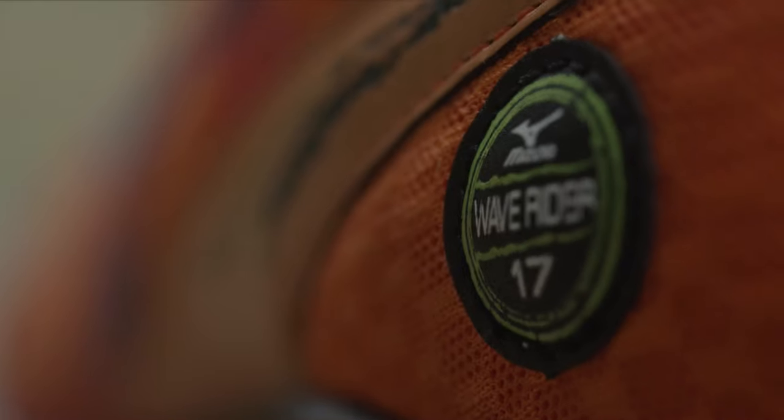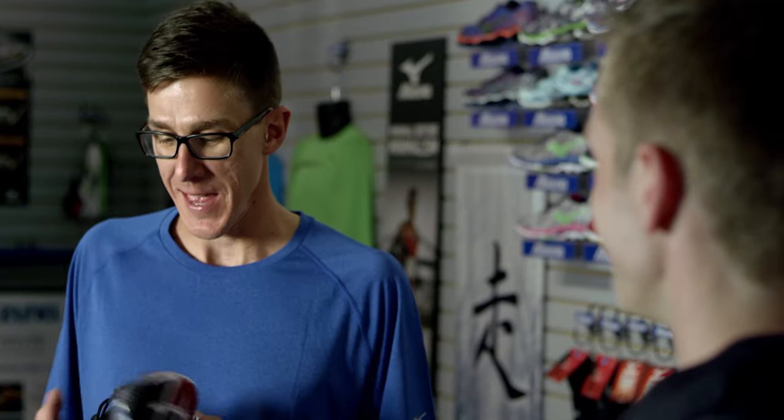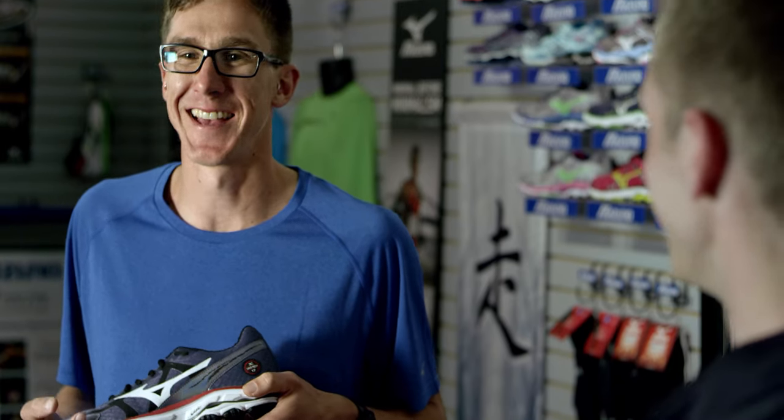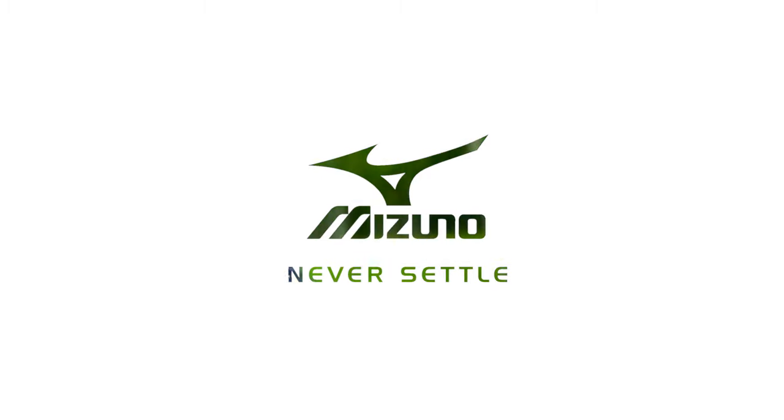We've got two colors for women: Purple Plumeria and Celosia. We've got two colors for men: Vintage Indigo and Barbados Cherry. I think I'm going to be rocking the Vintage Indigo this summer for sure — Dylan Wikes' pick: Vintage Indigo. The shoes we're holding here are the Wave Rider 17 Fall Colors. They hit Canadian stores in July.